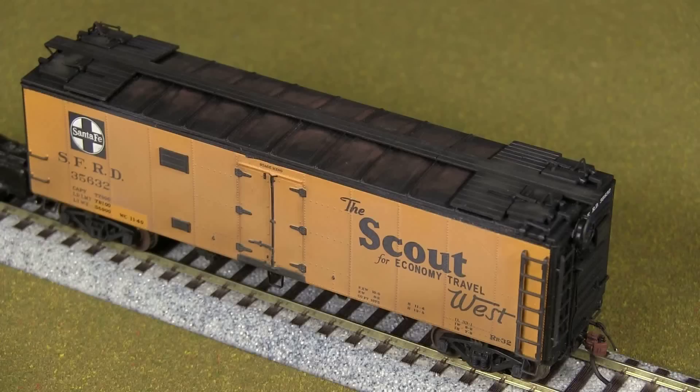This is pretty much straight out of the box. It's an Intermountain Santa Fe RR32 class refrigerator car. The RR stands for refrigerator — Santa Fe classes used the first and last letter of the car type, so refrigerator is RR. Then there's a sequence number. Box cars are BX, tank cars are TK, and so on.